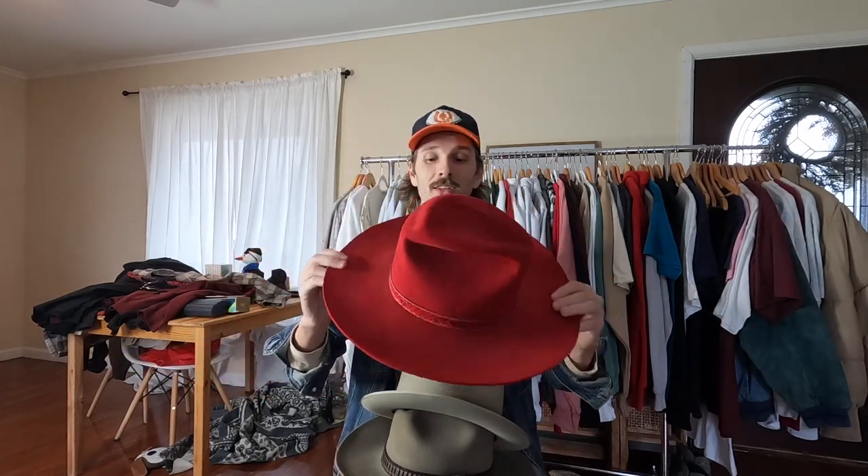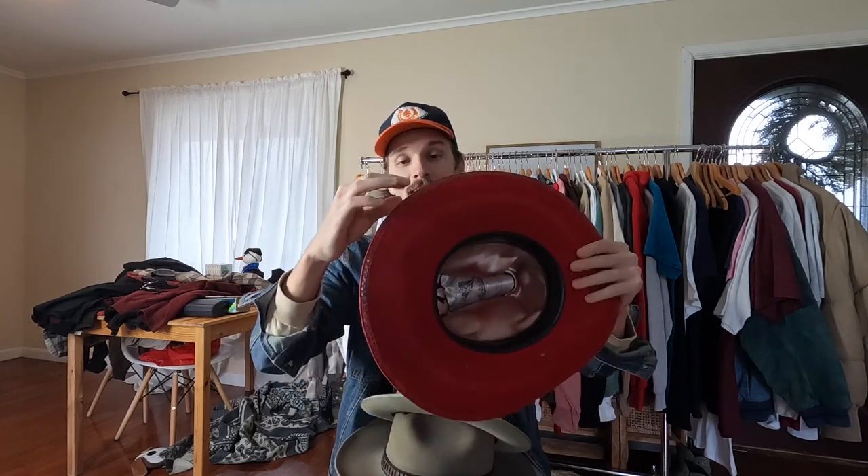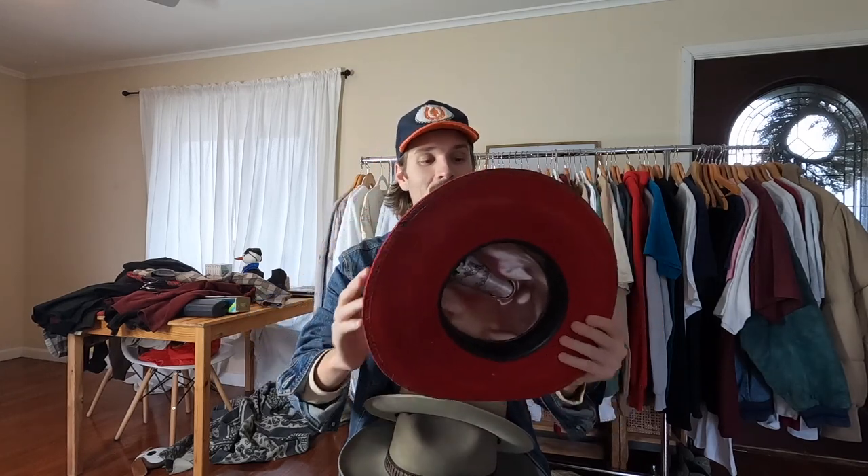Now showing everything from the estate sale today. We went to two, but arrived at the second one an hour and a half after it opened and there wasn't much left. Got four western hats — three Stetson and one Larry Mahan with a snakeskin accent on the interior.